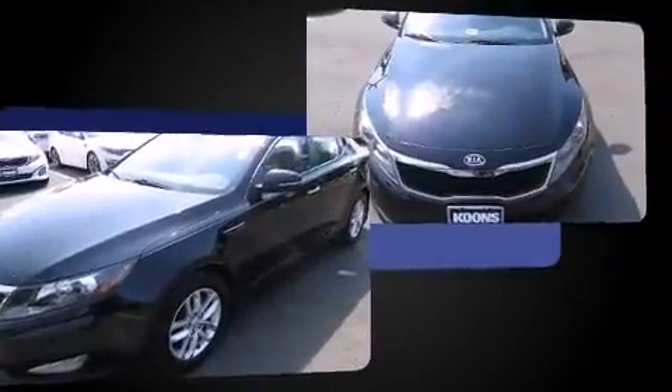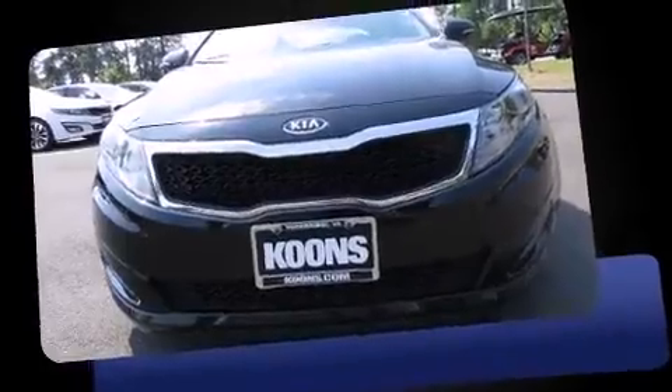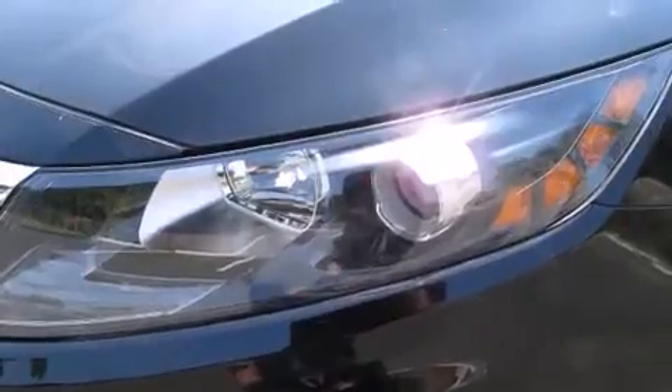It distinguishes itself from the competition with features such as a tachometer, a trip computer, front fog lights, heated door mirrors, and remote keyless entry.